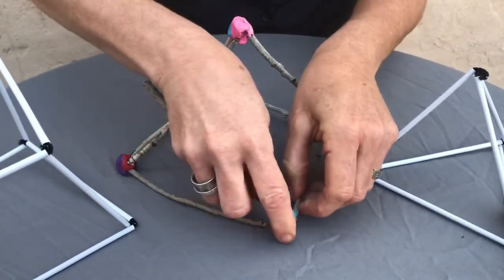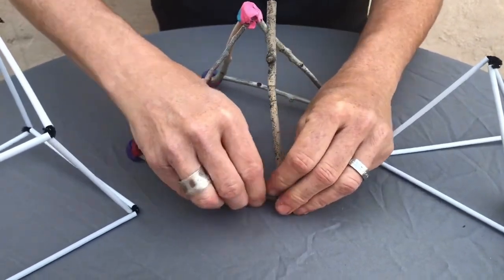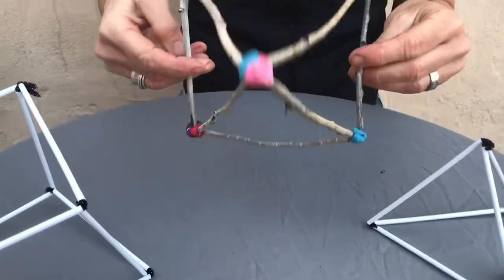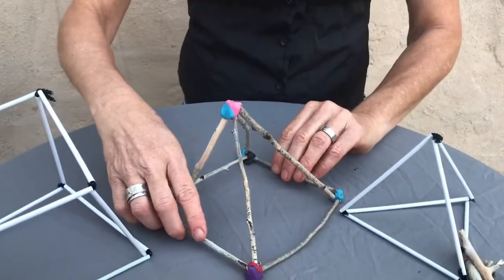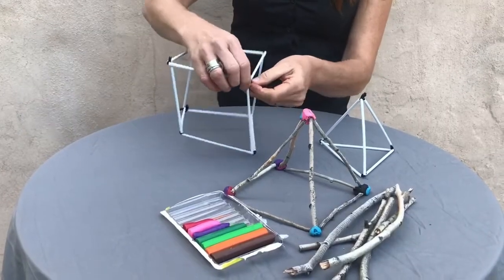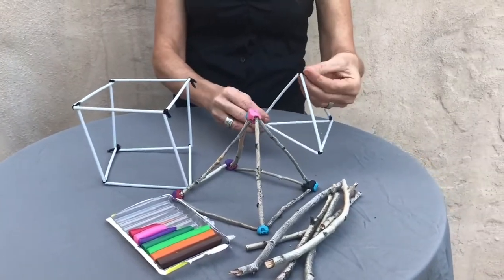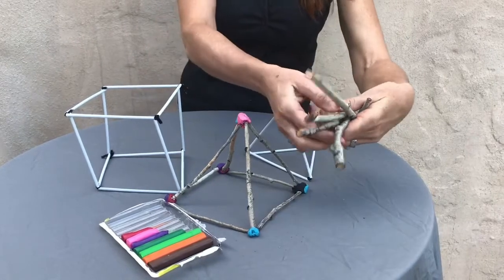Can you build your own healthy structure now that we've described what goes into making one? It can be a shape like a square or a pyramid, or you can go all out and make a tower. If you build a tower, be sure you measure it at its tallest point and take pictures along the way. The supplies should be readily available around your house — just be creative. Structural component examples would be soda straws, coffee stirrers, spaghetti, toothpicks, pencils, or even twigs.